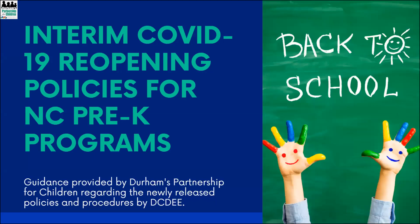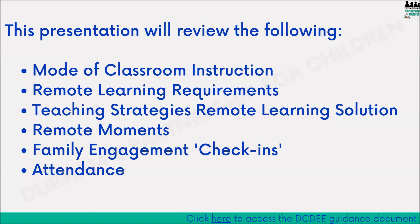Hey everybody, it's Taylor Young with The Partnership. I hope you guys are all doing well today on whatever day you are watching this video. This video is going to focus on the interim COVID-19 reopening policies for NC Pre-K programs. This is the guidance document that DCDEE sent out at the beginning of August regarding the guidance for reopening and what some of the new requirements are. I'm not going to go through the entire document — I'll go over the most important points as they pertain to teachers. You will be sent a copy of this presentation and will be able to access the DCDEE guidance document from it.